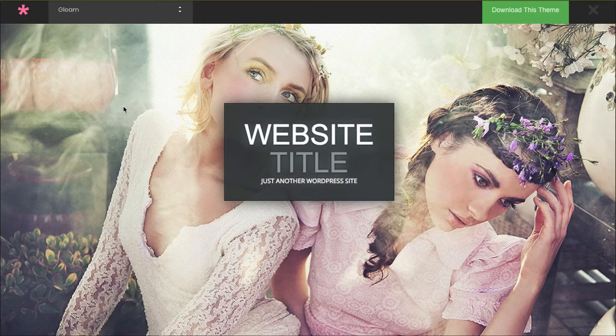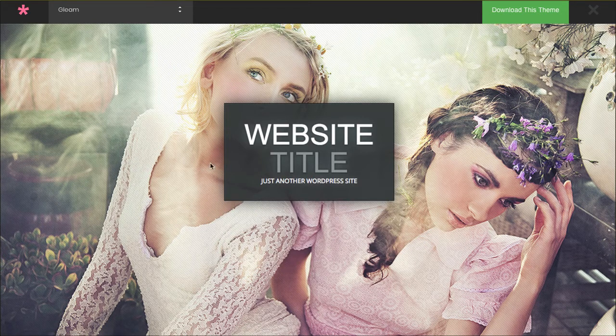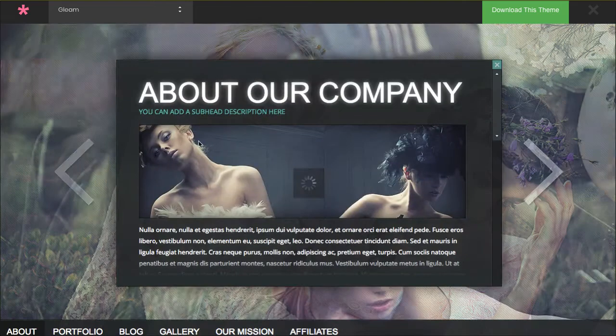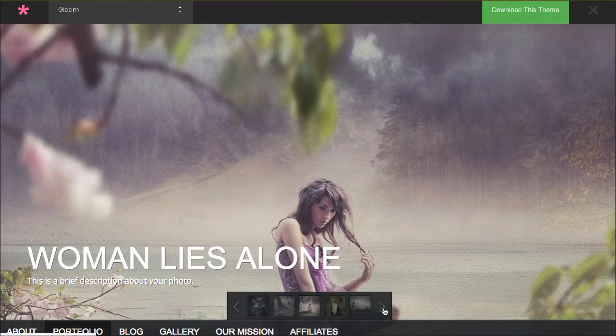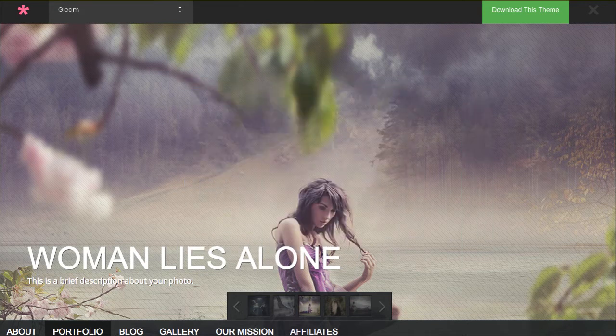The first one is called Gleam. This is a really unique website where you can't actually scroll anywhere, but look right here — the menu gives you something totally different. When you're hovering over this, really cool, your logo can be right here in this space. Hover over, click about — the user experience is just beautiful in this whole theme. Just a really cool concept. You can click through and go to portfolio, blog, and click through here if you have beautiful imagery. This theme is really spectacular — it's something totally different like we haven't seen in a long time.